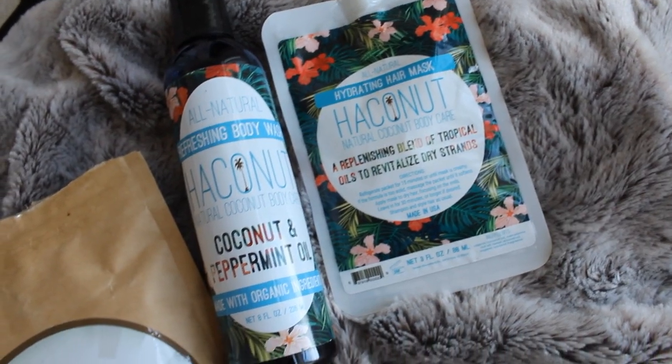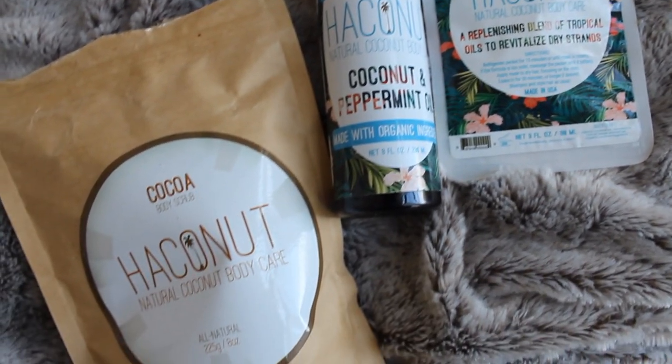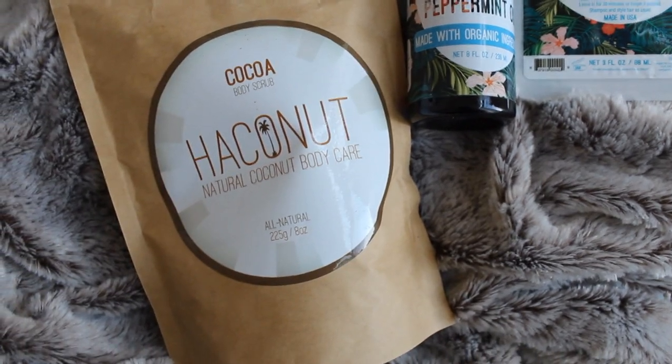Let me read you some ingredients so you know I'm not lying: coconut shell powder, organic coconut sugar, organic coconut flakes, Pacific sea salt, organic virgin coconut oil — basically everything is organic in here. Pretty awesome, and you can smell like chocolate! The next thing is the Hakonut body wash and I love this because it's actually minty. It's so refreshing, especially in a steamy shower — like, I can breathe again. It's awesome and it is 100% natural.